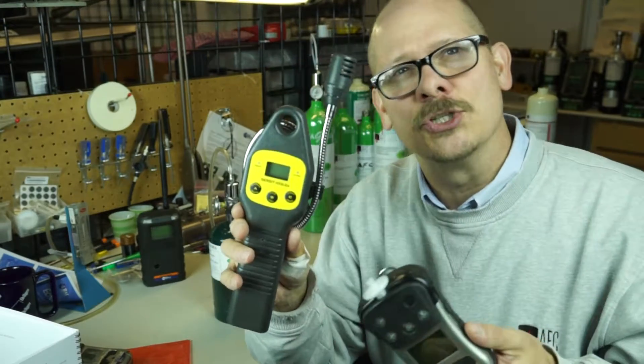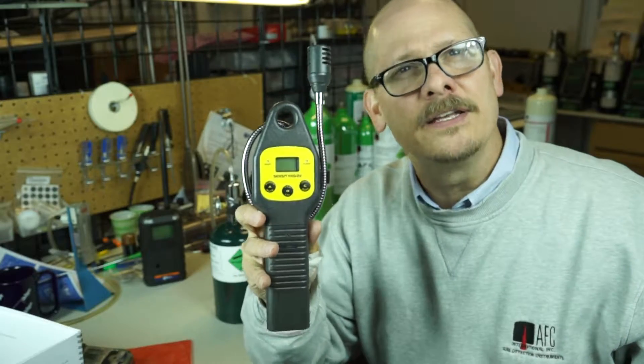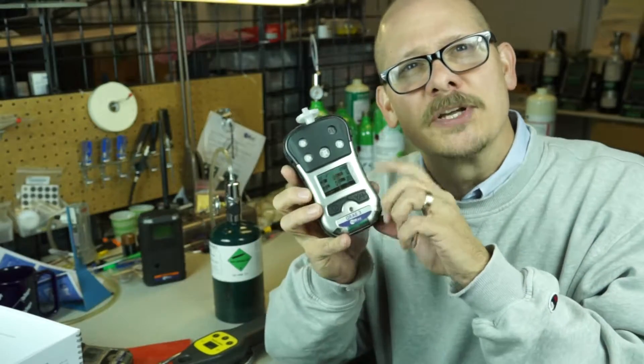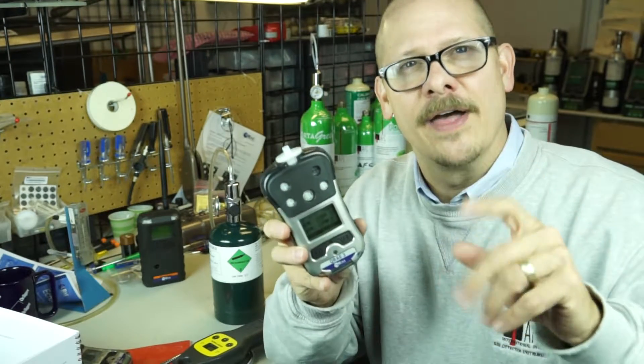It is a single gas instrument, meaning it only has one sensor and one purpose. It's looking for natural gas, methane, and combustible gases, and being used as a leak detector. But let's get back to the traditional combustible gas sensor on everybody else's gas detector — used in fire, hazmat, and all that.